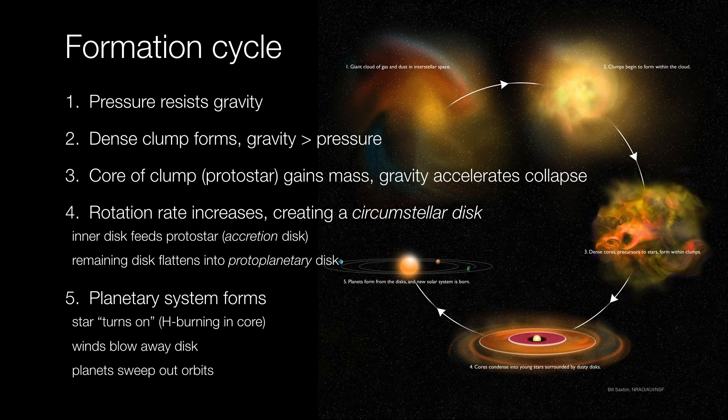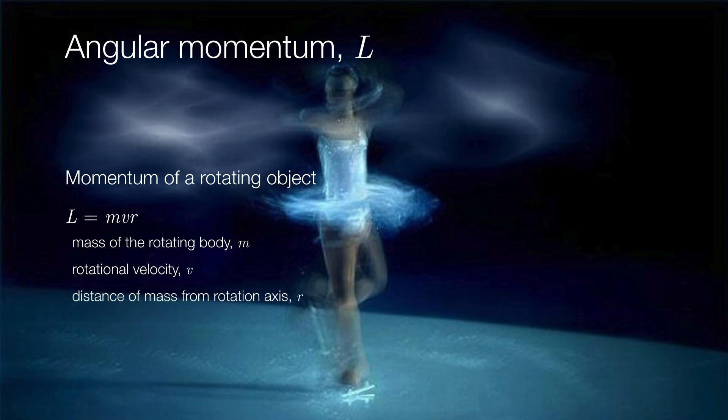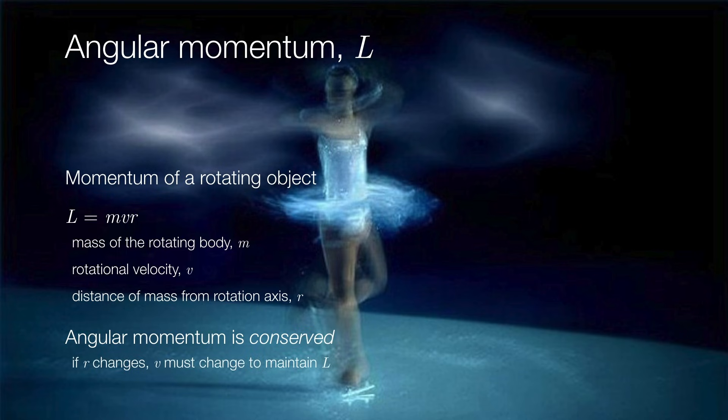Whenever we think of something that's rotating, it's important to consider a quantity called angular momentum. All objects in motion have momentum, and if the object is rotating, we call that rotational momentum, or more properly, angular momentum. Angular momentum depends on three things: it's a product of the mass of the rotating body, the rotational velocity, and also how spread out the mass is. Angular momentum is a conserved quantity — it's always going to remain constant, even if we were to change one of the three parameters. So when a figure skater is spinning, if she has her arms spread out, she rotates relatively slowly, but as she brings her arms in, she rotates faster. Her mass doesn't change, so what has to change is her rotational velocity.